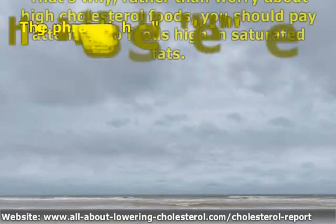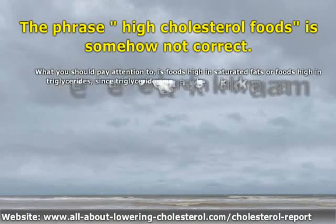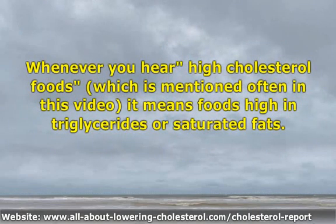That's why, rather than worry about high cholesterol foods, you should pay attention to foods high in saturated fats. The phrase 'high cholesterol foods' is somehow not correct. What you should pay attention to is foods high in saturated fats, or foods high in triglycerides, since triglycerides make up 95% of all the fats we eat. Whenever you read 'high cholesterol foods' in this video, it means foods high in triglycerides or saturated fats.